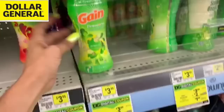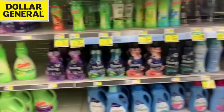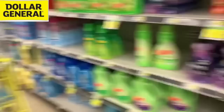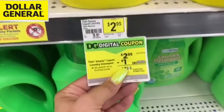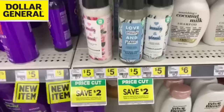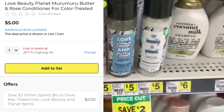We've got the regular Gain detergents and the Gain flings. We've also got a digital coupon for the Gain Fireworks. Regarding Downy, we still have those high-value Downy coupons from the 7/5 P&G insert — they're $2 coupons, so you'd pay $2.50 after coupon. Or you can still use your $2 Tide Simply coupons from that same P&G insert and make this just $0.95. If you don't have those $2 coupons, there's a new digital that takes off a dollar, so you'd pay $1.95 for either the Tide Simply pods or the Tide Simply liquid.